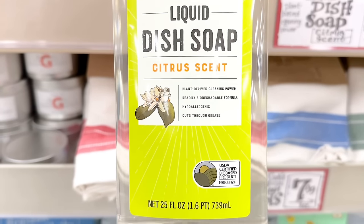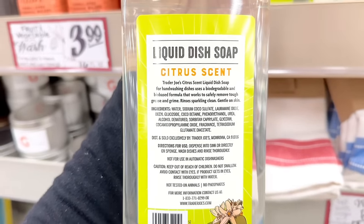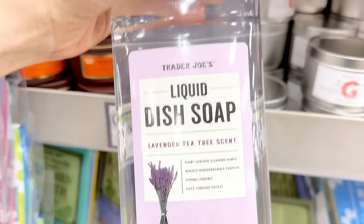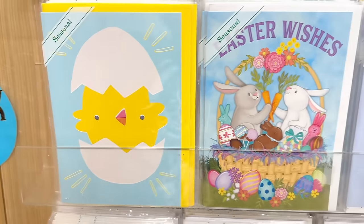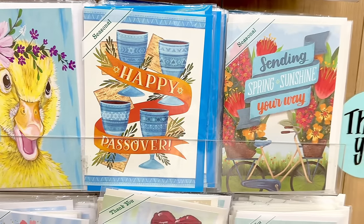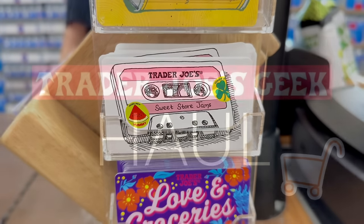Trader Joe's really can be a one-stop shop — they carry so many items, including liquid dish soap in a citrus scent or lavender for $2.99 a bottle. The seasonal spring cards for Easter and Passover are here, always cute and such a great deal for $0.99. And when you check out, there's always a cute gift card selection to choose from.